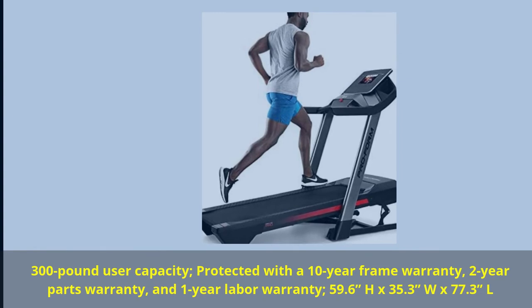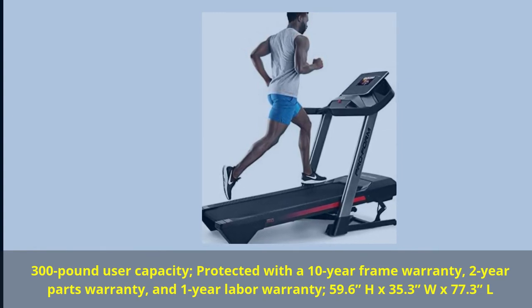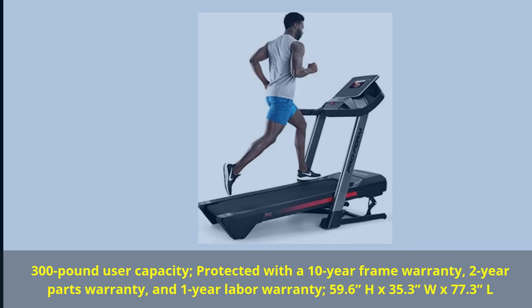300 lb user capacity. Protected with a 10-Year Frame Warranty, 2-Year Parts Warranty, and 1-Year Labor Warranty. Dimensions: 59.6H x 35.3W x 77.3L.